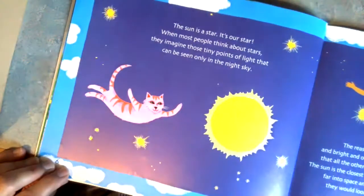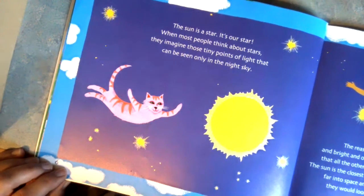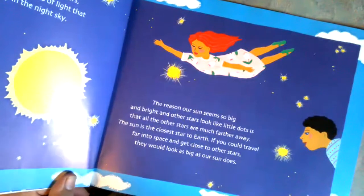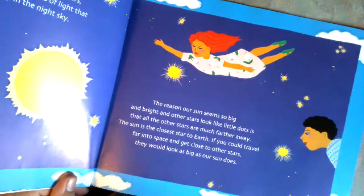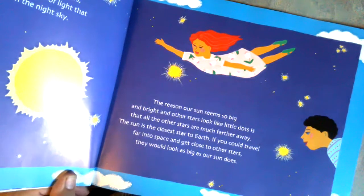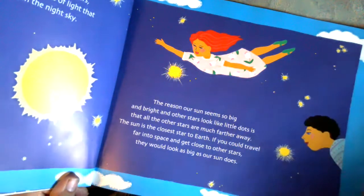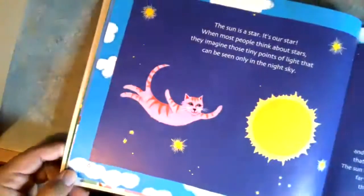The sun is a star. It is our star. When most people think about stars, they imagine those tiny dots of light that can be seen at nighttime. The reason our sun seems so big and bright, and the other stars look like little dots, is that all the other stars are much further away. The sun is the closest star to the earth. If you could travel far into space and get close to other stars, they would look as big as our sun does.